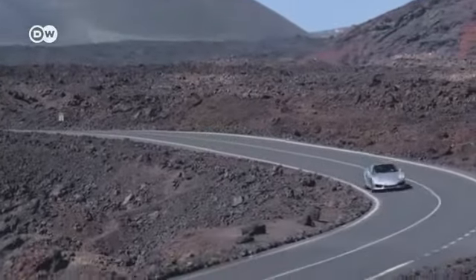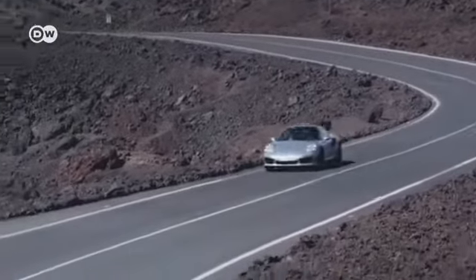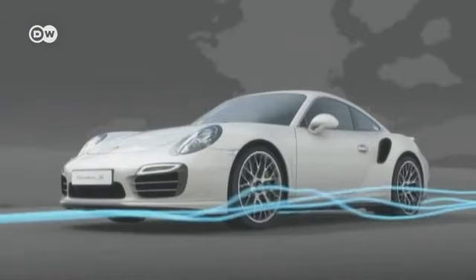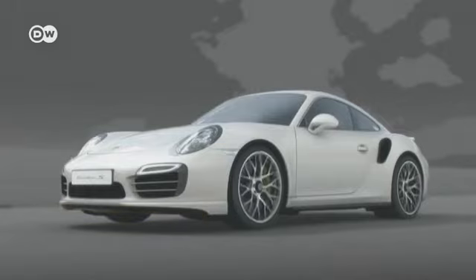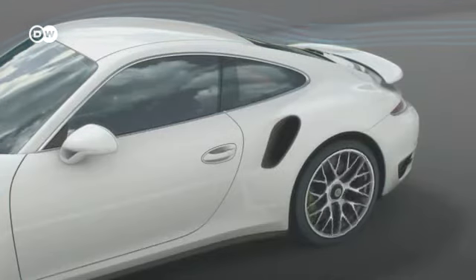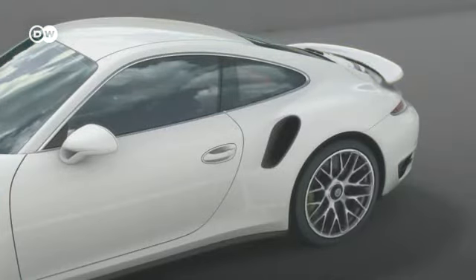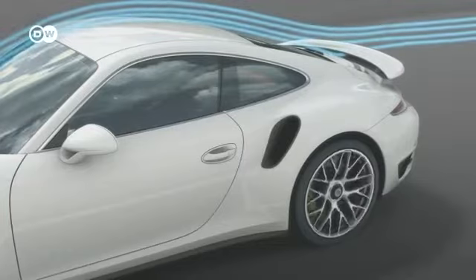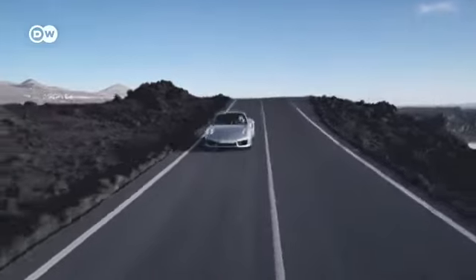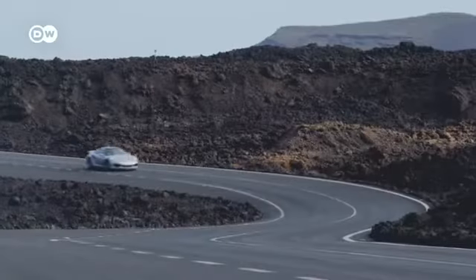With their new 911 Turbo, Porsche makes the move from active to adaptive aerodynamics. This model is a world first — the front spoiler adjusts itself to suit the speed, and the rear wing extends and tilts into different positions. Combined, this brings together everyday suitability with driving stability, efficiency, and performance.